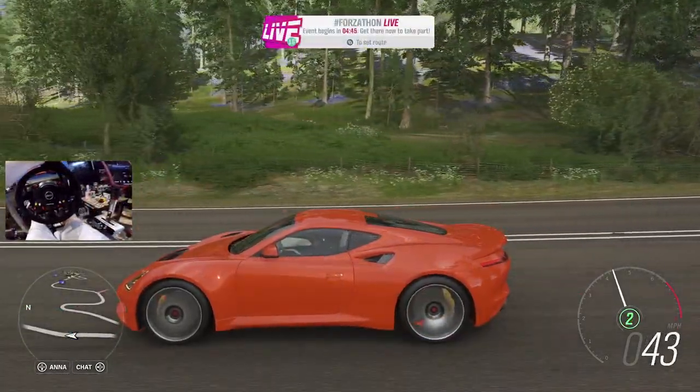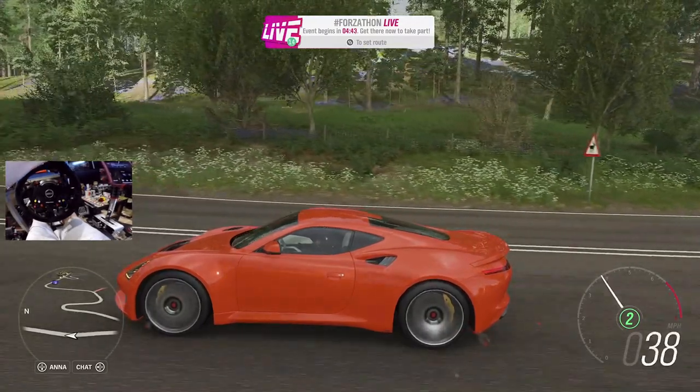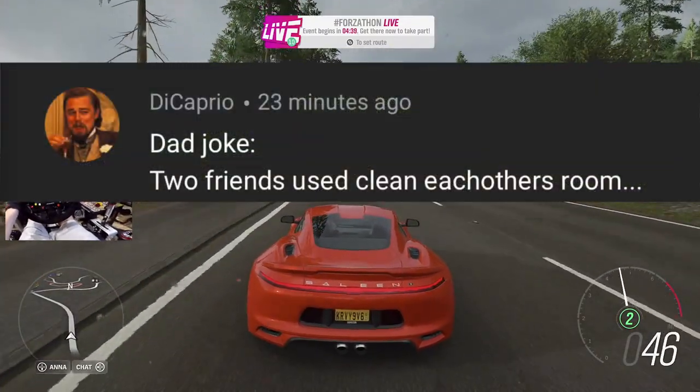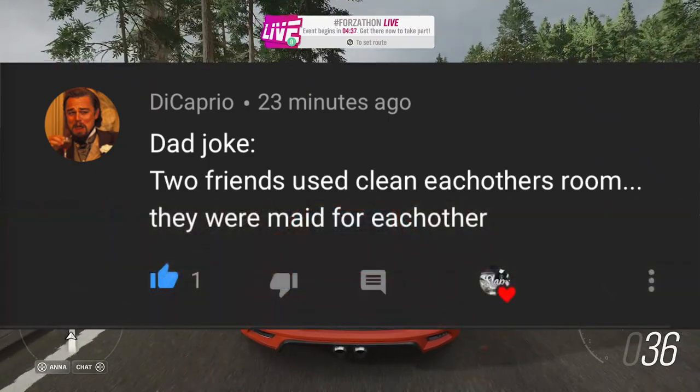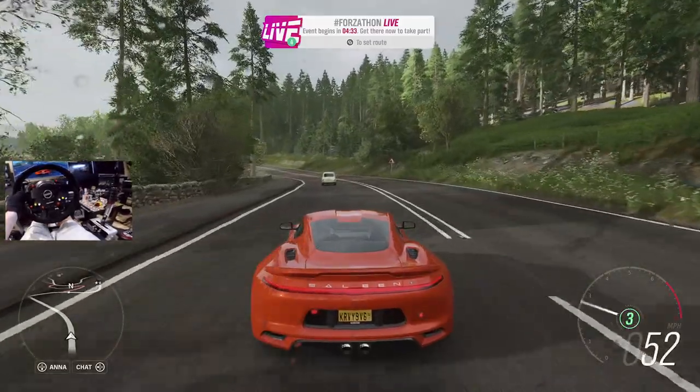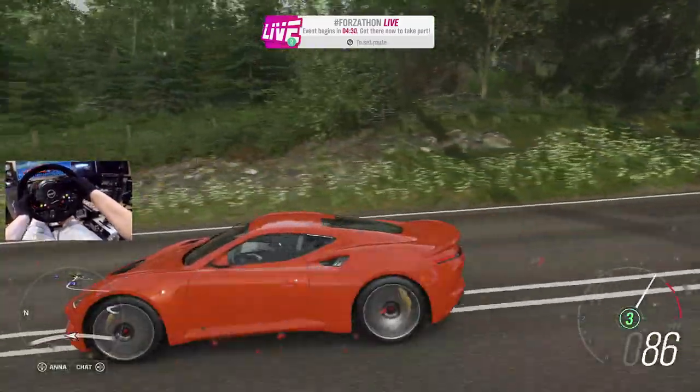Before we start today, Dad Joke of the Day, coming from DiCaprio last episode. Two friends used to clean each other's rooms - they were made for each other, right? Leave your dad jokes down below. Huge thanks for watching. Don't forget to like.